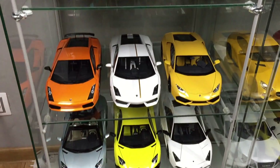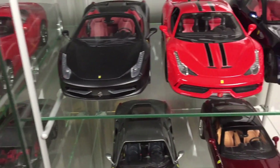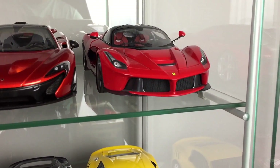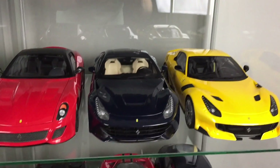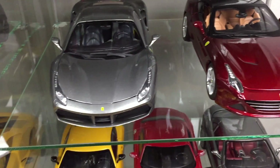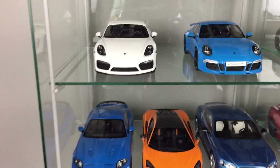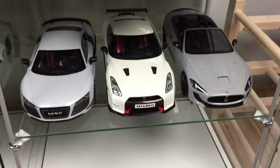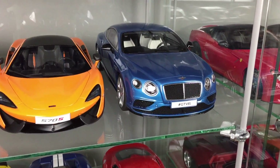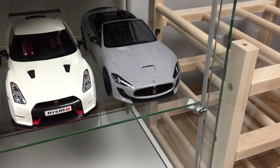I have 17 AutoArt models, 5 Hot Wheels Elite models and 3 Burrago models. 4 GT Spirit models, 2 Top Marques models — this Viper and Maserati.